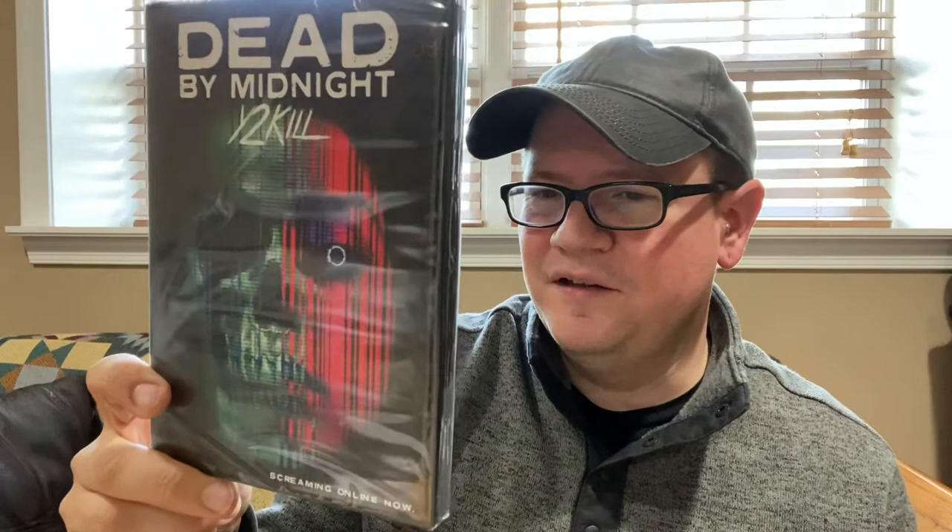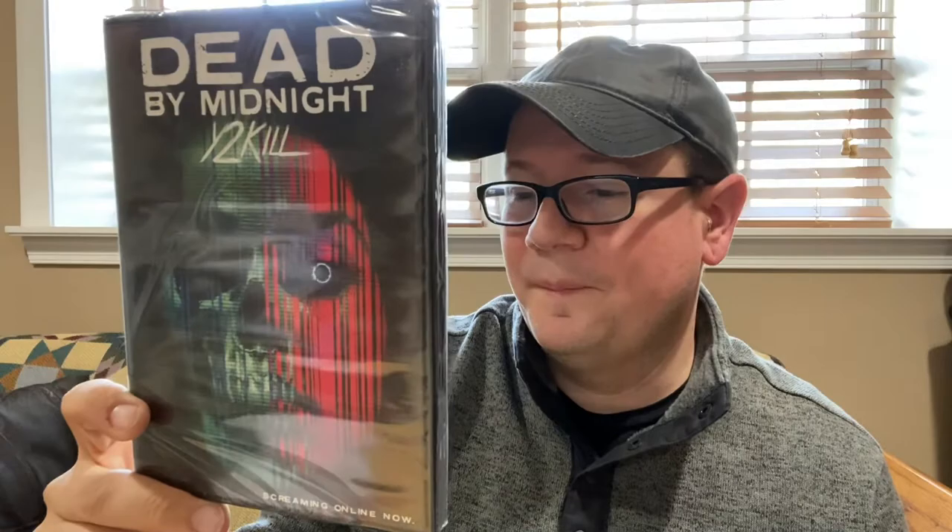Alright, let's go over to Walmart. This is for new release Tuesday, plus some stuff I picked up yesterday at one near my work, and then I went to another one today. The only new release DVD I got at Walmart was Dead by Midnight Y2Kill — a live-action and animated film with some of my favorite horror people: Kane Hodder, Bill Moseley, and Linnea Quigley, along with Aaron Brown and Hannah Fehrman. It's probably bad, but I've got to support independent horror when I can.